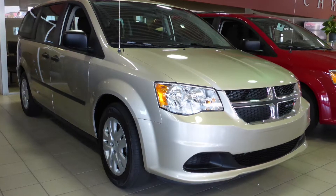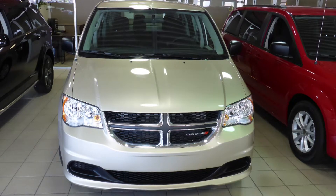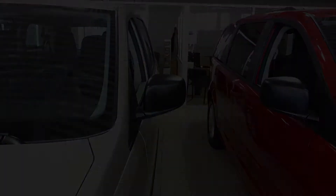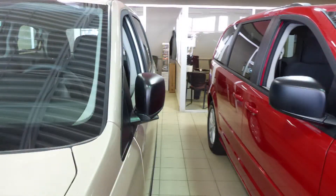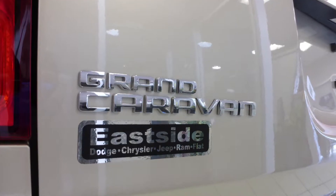Hi Randy. This 2015 Dodge Grand Caravan CVP comes equipped with a 3.6L engine and automatic transmission, power heated manual folding side mirrors, halogen quad headlamps, 17-inch aluminum wheels, and a beige exterior.